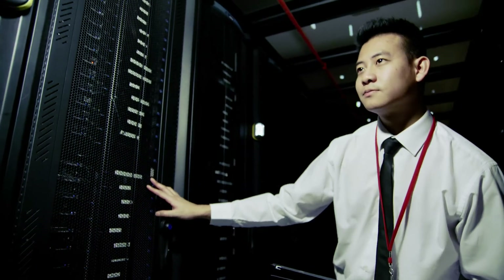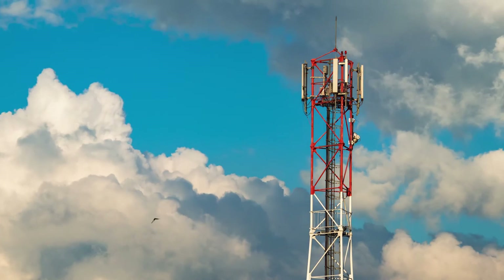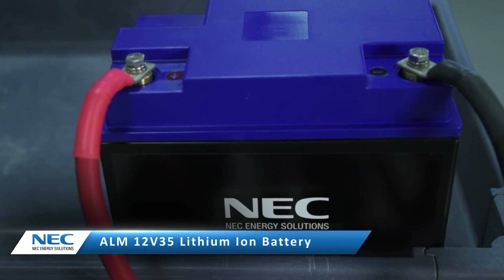Our ALM solutions can be as much as half the weight of an equivalent lead acid battery, which means they can be used in certain environments that a lead acid solution may not be well suited for. Whether it be data centers or telecommunications, those systems cannot go down, so the reliability that the ALM product family brings only enhances their capability.